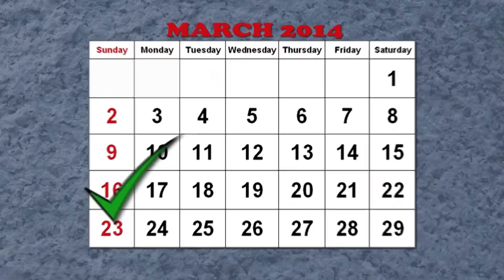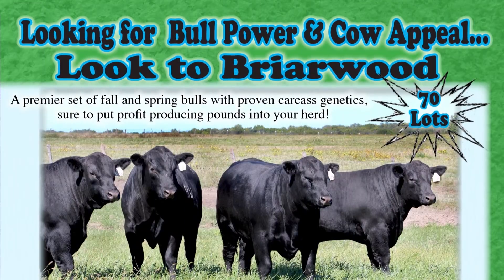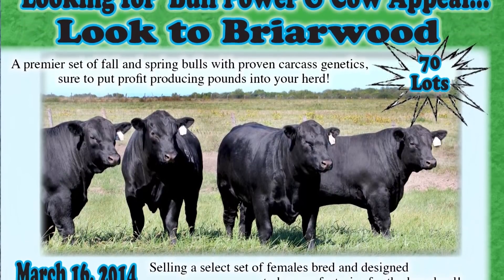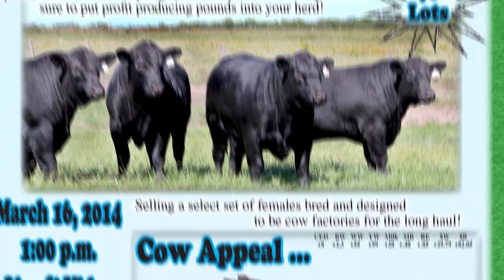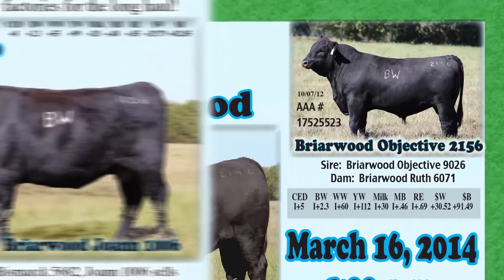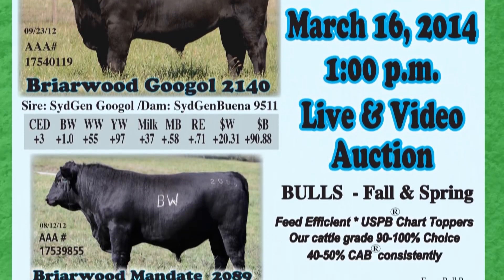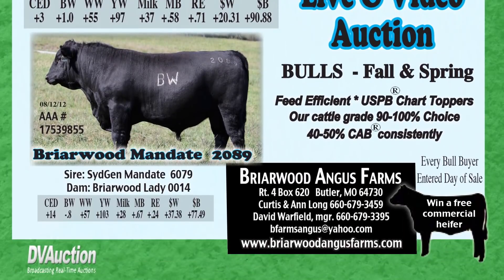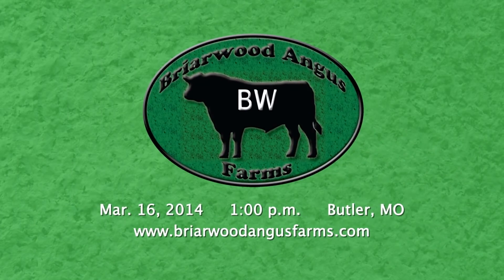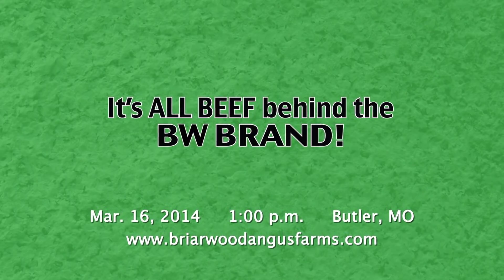Mark your calendars for the Briarwood Farms Bull and Female Sale on March 16th. 70 lots of premier fall and spring bulls with proven carcass genetics, sure to put profit in your herd. Plus, a select set of females bred for cow appeal and longevity. At Briarwood, we take pride in our personal service and back our cattle with proven data. Head to Butler, Missouri on March 16th, where every bull buyer is entered to win a commercial heifer. Visit BriarwoodFarms.com for more sale info. And remember, it's all beef behind the BW brand.